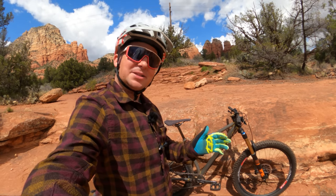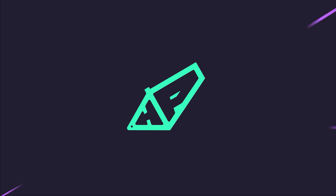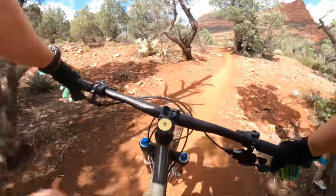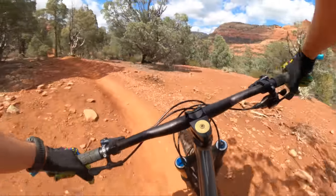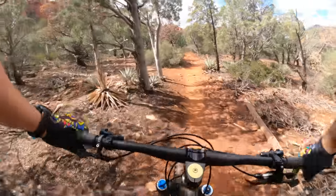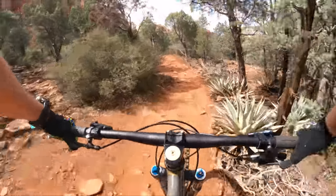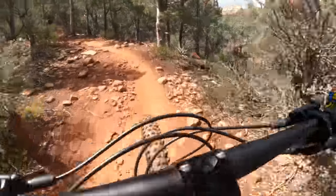Today we're on the trail reviewing the Money Bikes La Roca. Immediately when you sit on this bike, you feel the geo — very different from the other bikes I've ridden. The head angle feels really good, and even though I'm not usually a fan of 160 forks, it works on this, and I like it with the 27.5+.